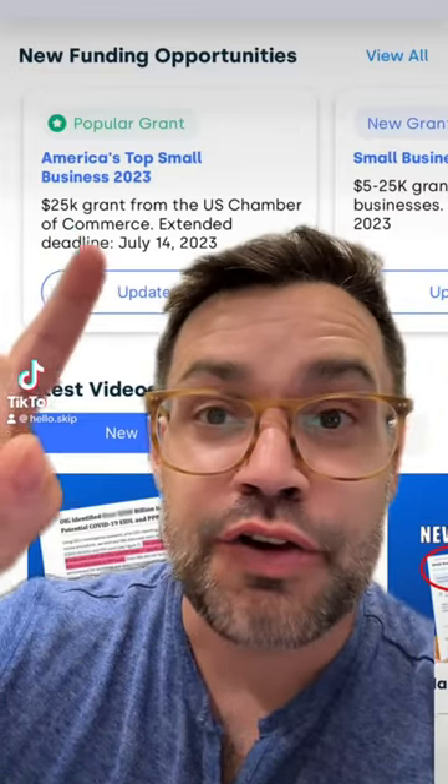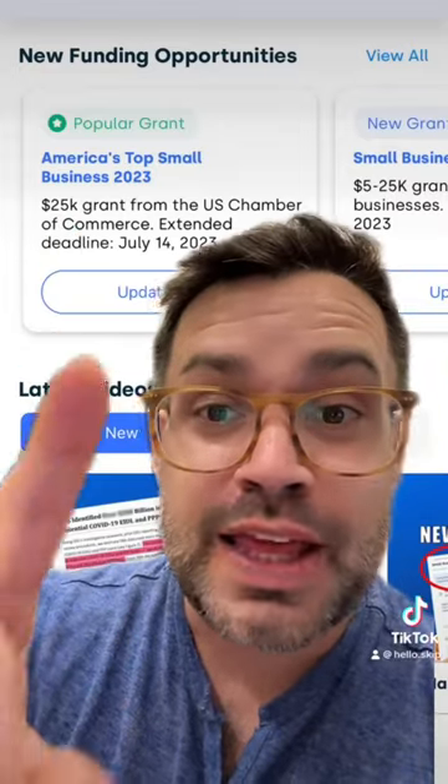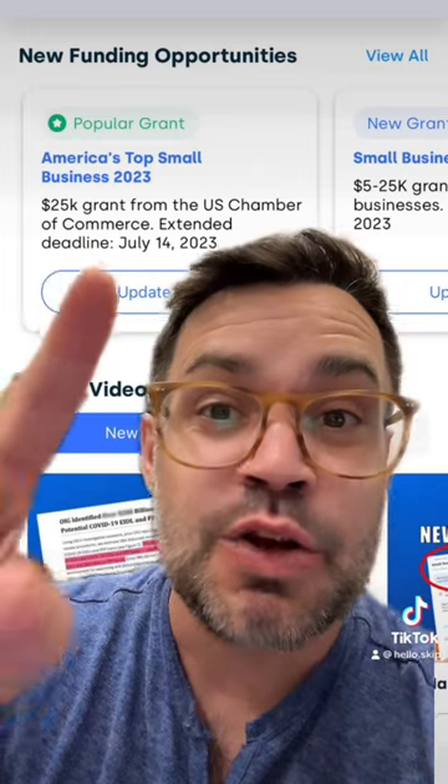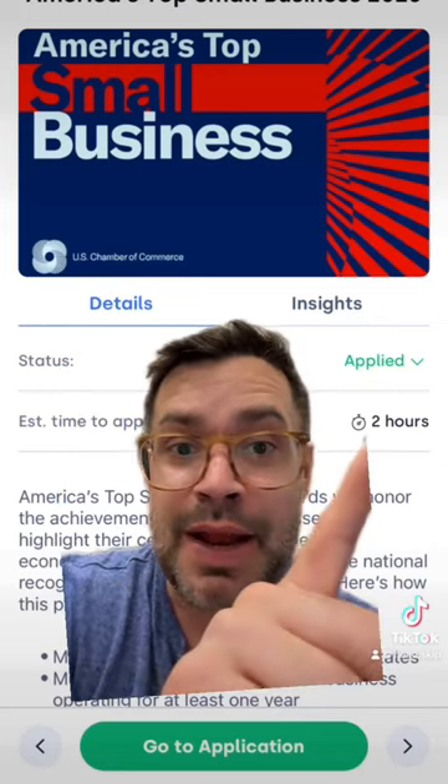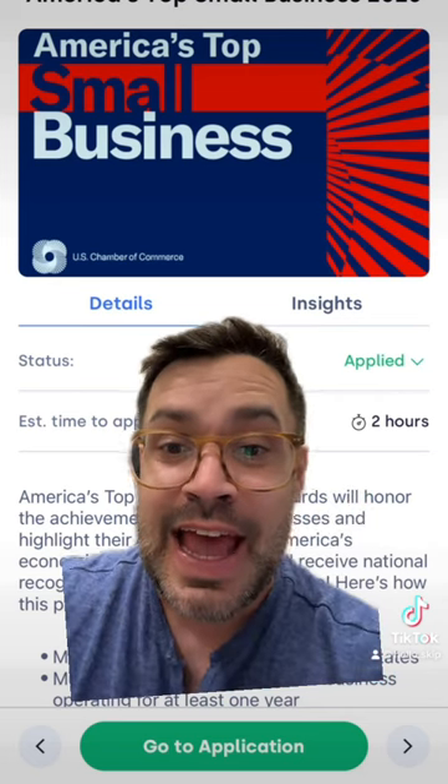See this $25,000 grant? I'm going to show you how to quickly apply. By the way, it's been extended one additional week. From the Skip app, you can see all the details, the estimated time it takes to apply, and who's eligible.